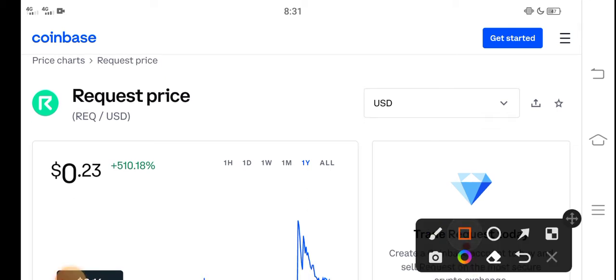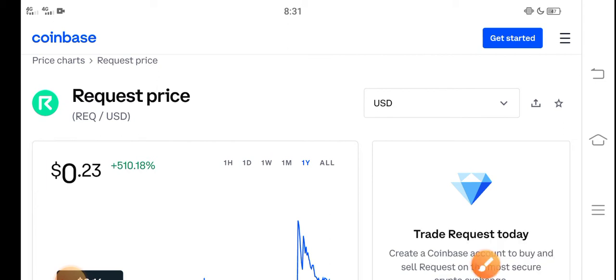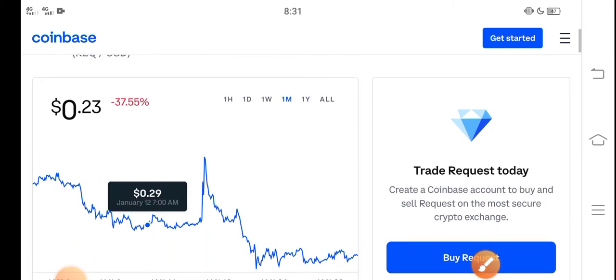Right now the price of Request coin in the market is about $0.23 — that is the current price of Request coin. And on the other side, let me show you the last one month of changes.